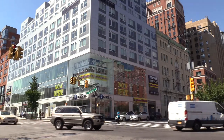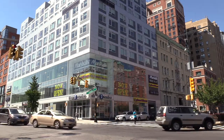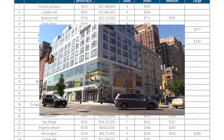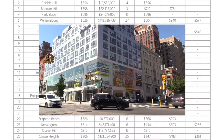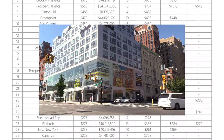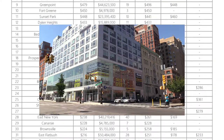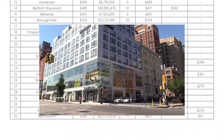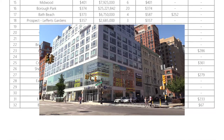Park Slope listed at $696 per square foot. Williamsburg at $626, Brooklyn Heights at $570, Prospect Heights at $558, Clinton Hill at $483, Greenpoint at $479, and tenth but certainly not least, the Fort Greene area averaged in at $450 per square foot.